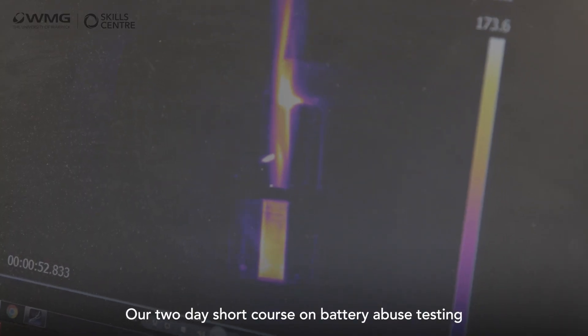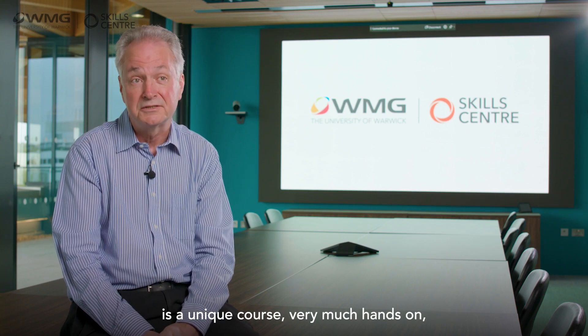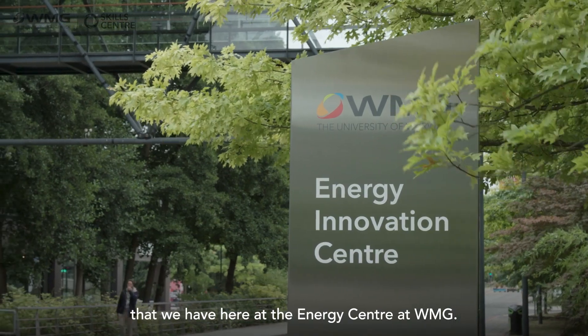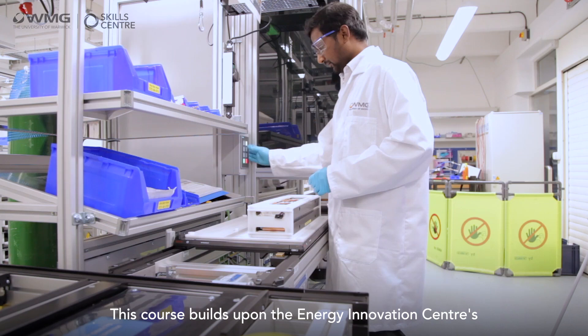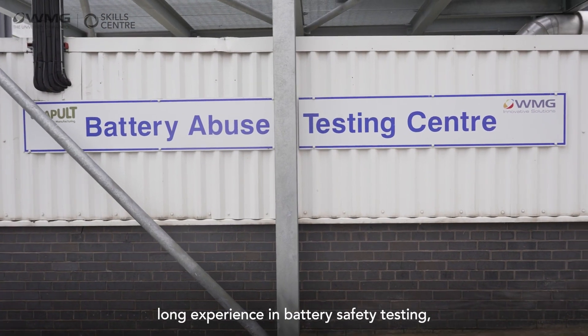Our two-day short course on battery abuse testing is a unique course — very much hands-on — and it's tapping into the expertise and the experience that we have here at the Energy Centre at WMG. This course builds upon the Energy Innovation Centre's long experience in battery safety testing.